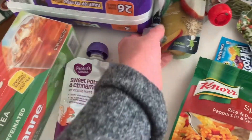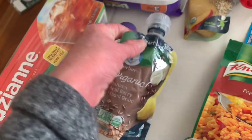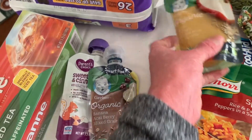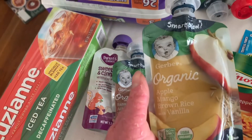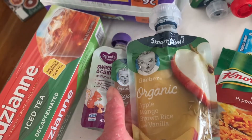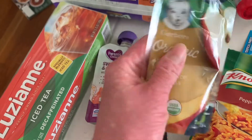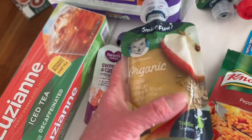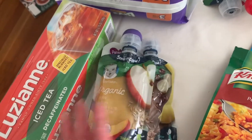I got some pouches — sweet potato and cinnamon, banana, acai, and mixed grain. I try to get anything with cereal or oatmeal or some kind of grain to up the calories so my son stays fuller longer. My son has ichthyosis, and so do I, and we need more calories, so these are a good thing to help keep him fuller longer.